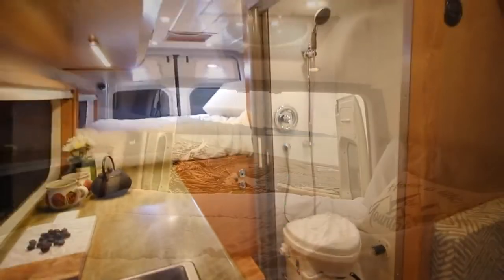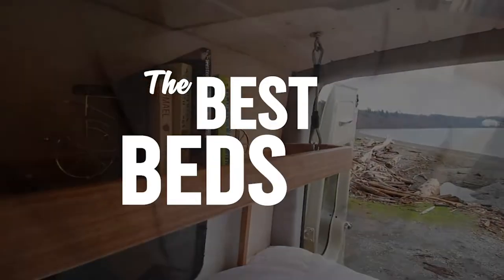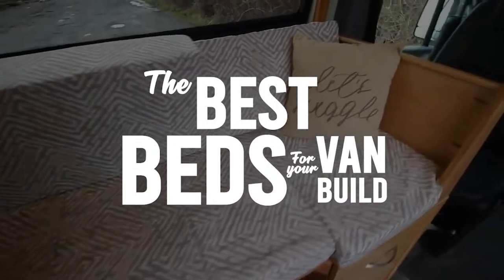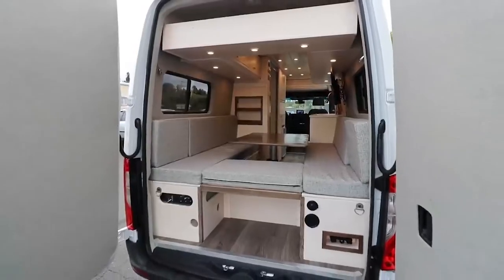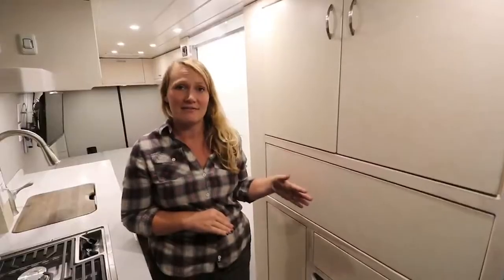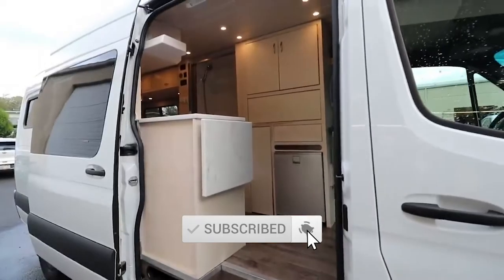Hey, I'm David from VanClan, and today we're going to be taking a look at the best beds for your van build. This is Kylie from Freedom Vans, and she's going to help us show you our top five favorite van bed styles.